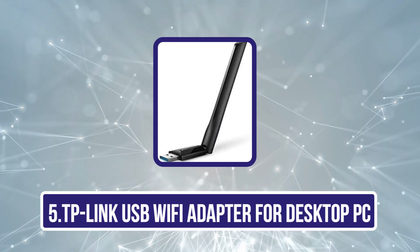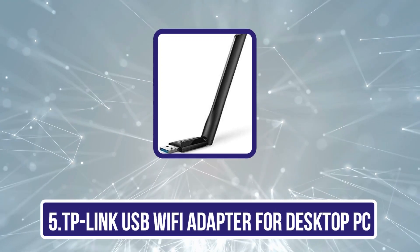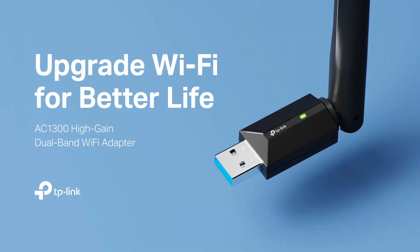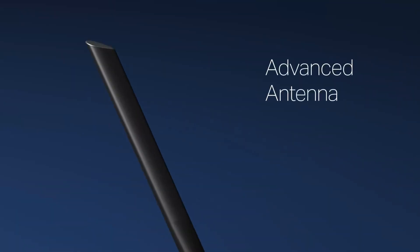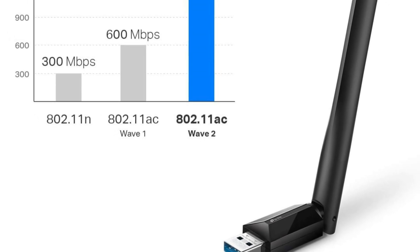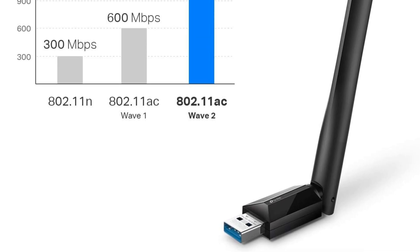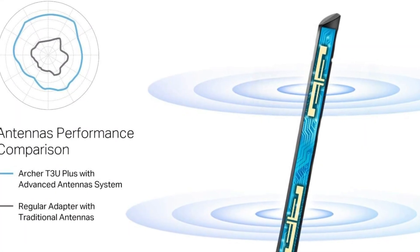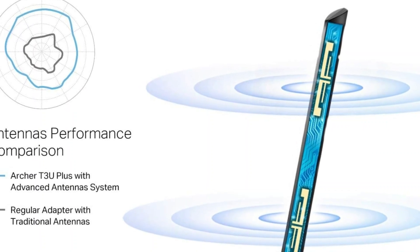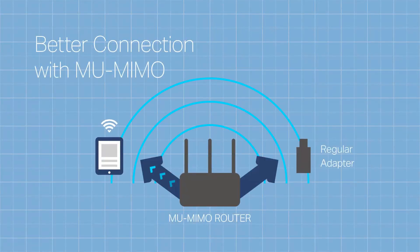Our last choice is the TP-Link USB Wi-Fi Adapter for desktop PC, the Archer T3U Plus. Enhancing our desktop PCs with this adapter means enjoying the benefits of AC 1300 dual-band Wi-Fi, which delivers impressive speeds of up to 867 Mbps on the 5 GHz band. It supports both 2.4 GHz and 5 GHz frequencies, ensuring flexible connectivity for various tasks. With MU-MIMO technology, we can experience improved network efficiency and faster data handling for multiple devices. The high-gain external antennas boost signal strength and coverage, while the adjustable multi-directional antenna allows us to find the perfect position for ideal performance.